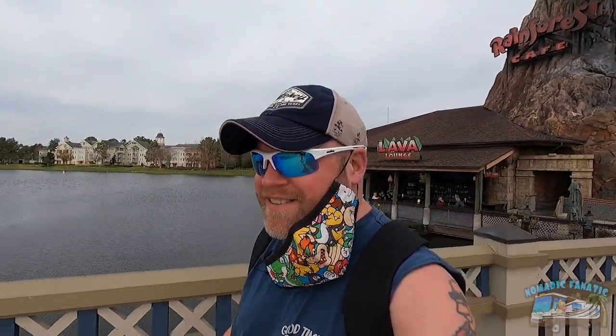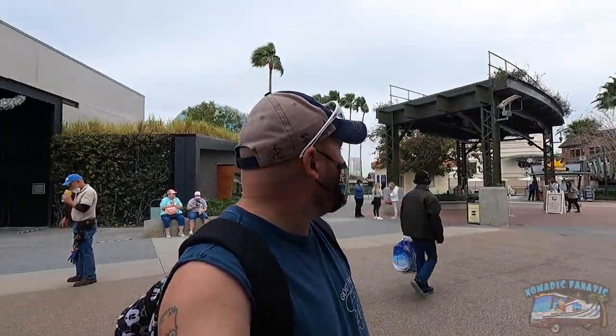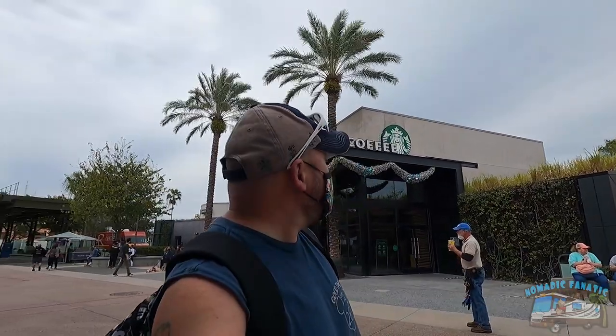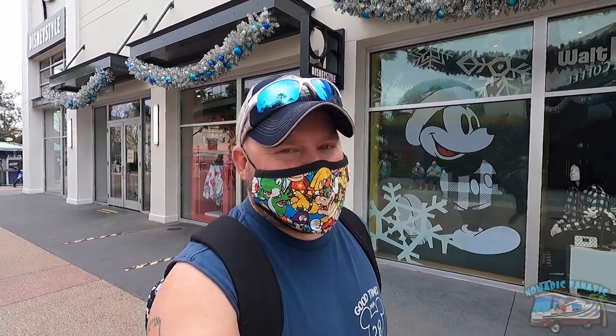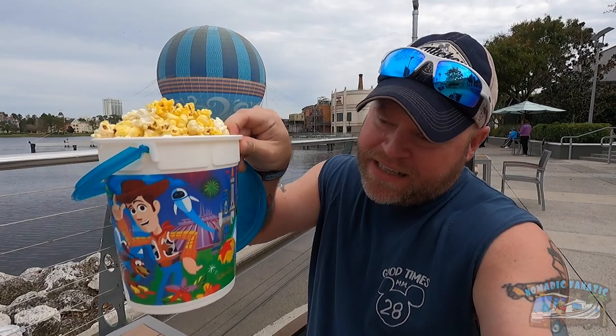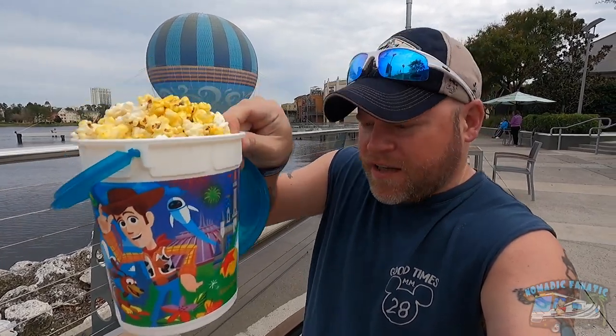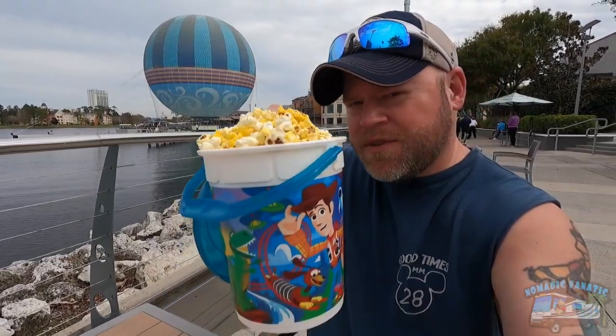It looks like it's going to start just raining and pouring with the wind behind me. It's really windy all of a sudden. Just left Disney Style - I did get my 2021 Mickey Disney shirt. I'm going to wait to show you till we get to the park when I wear it. I was going to wait but I went ahead and got my popcorn bucket anyway because I want popcorn right now, and it is actually a really cool design - mostly Toy Story, Incredibles, there's a Ratatouille on there eating popcorn.